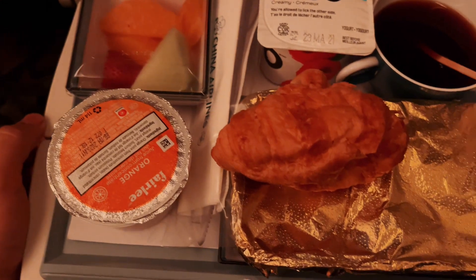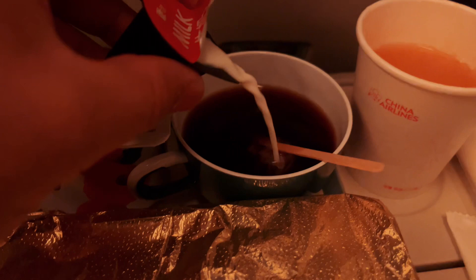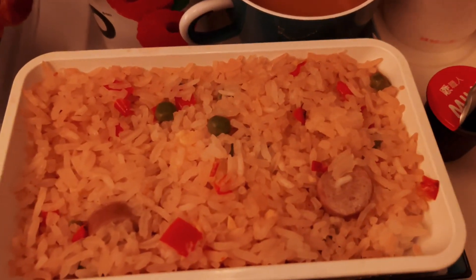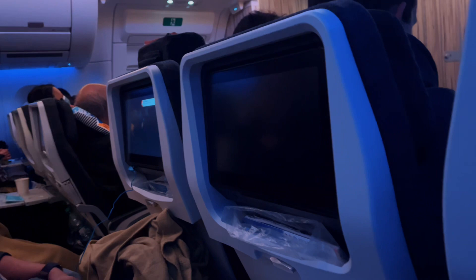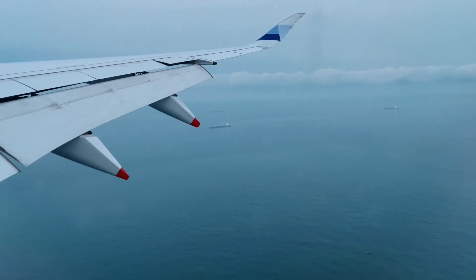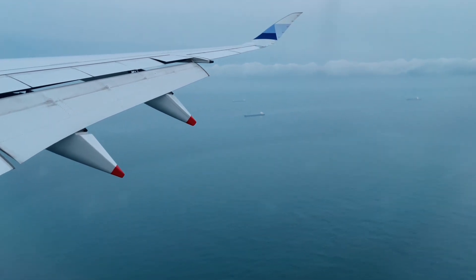Two hours prior to arrival, the cabin crew prepared their final meal service. In this service they have orange juice, a cup of coffee, yogurt, some fruits, and for my meal I've chosen the chicken sausage and rice, which was pretty good as well.